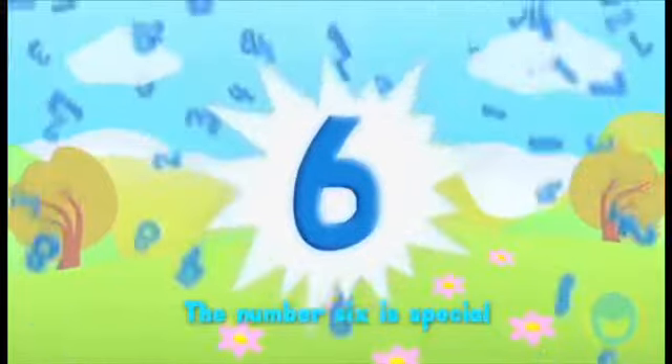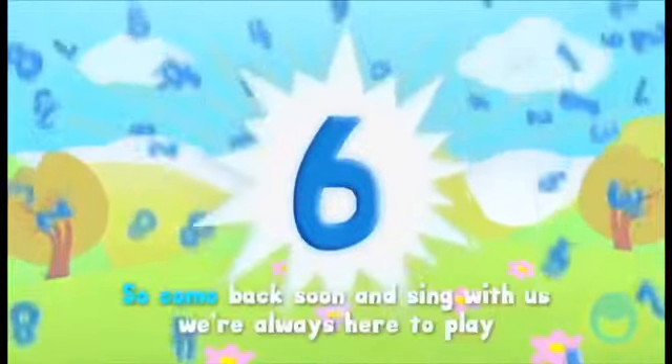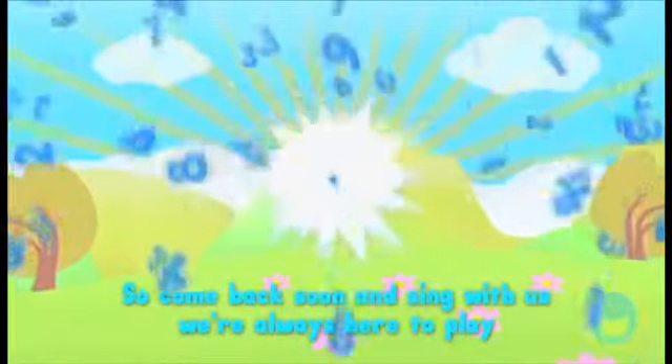The number six is special. We can use it every day. So come back soon and sing with us. We're always here to play.